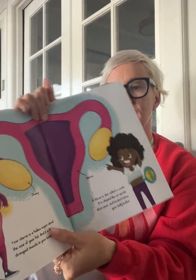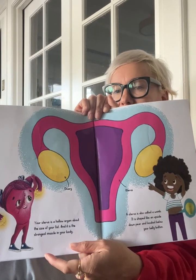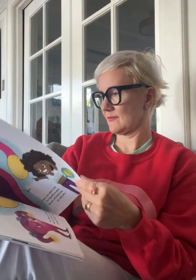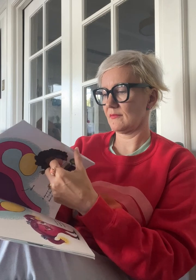The uterus is also called a womb. It is shaped like an upside-down pear and located below your belly button. Once a month, your body will build a nest to protect the egg. Then it will shed the nest. But if someday you decide to have a baby, instead of shedding the nest, your body will keep it as a helpful place for the baby to grow.